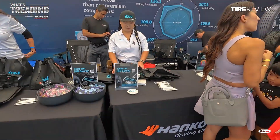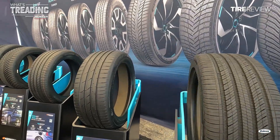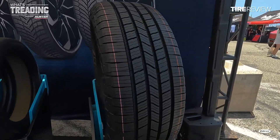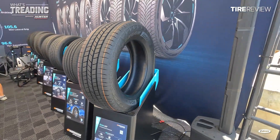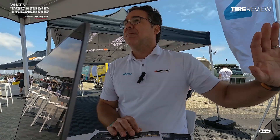Hancock's booth showcased the full family of ION tires for sedans, SUVs, and now light trucks. The ION HT was on display for consumers to be among the first to feast their eyes on the new EV tire designed specifically for light trucks and SUVs. According to Robert, the ION HT, and the line as a whole, fills a major gap in the market.